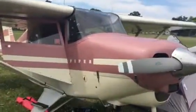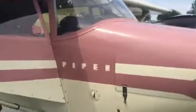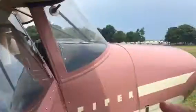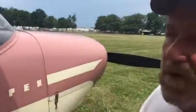The interior is the original vinyl and it's also the same color. Piper has always painted their planes the same colors, just different schemes, but they always use the same colors.